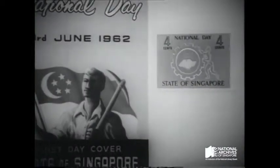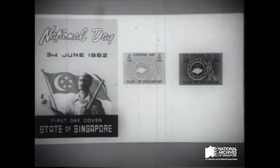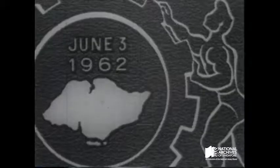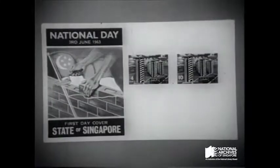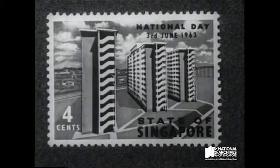In 1962, the theme was the role of labour in nation building. A human figure pushes a cogged wheel, symbolic of industry. The fourth National Day stamps depicted the multi-storey flats built by the Housing and Development Board.